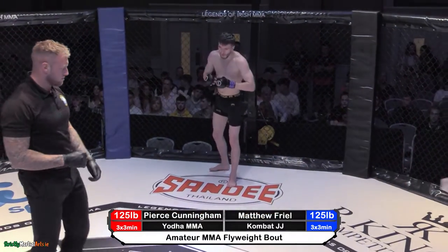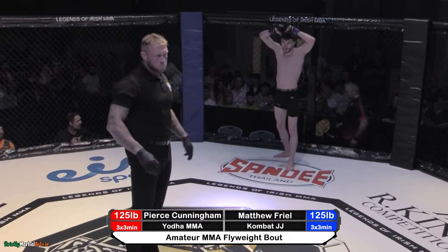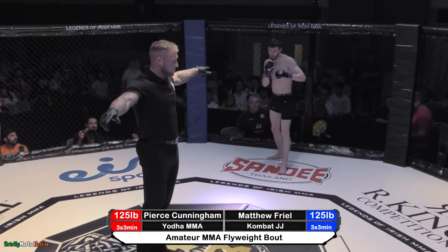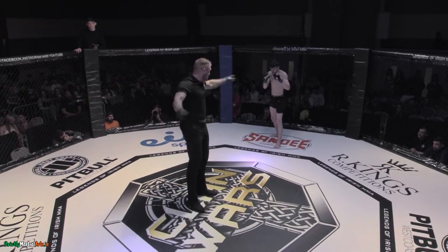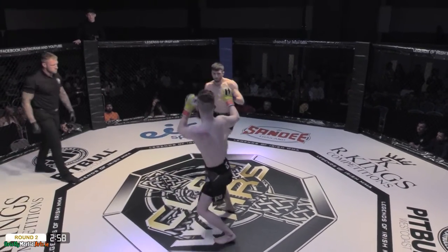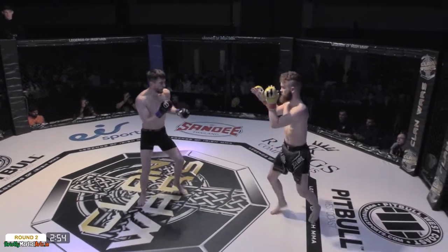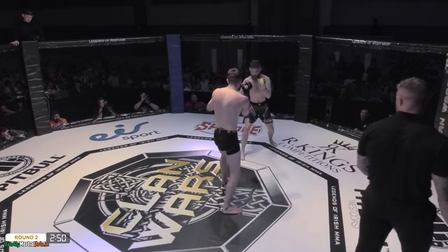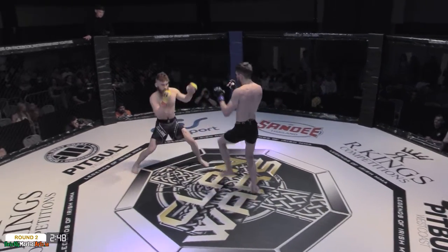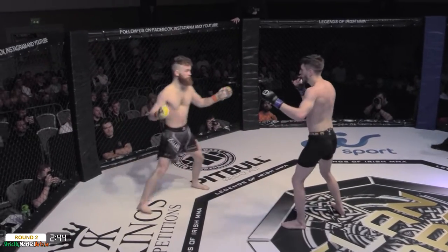Ready to get back in for the second round now, and both men still look really fresh. Matthew Freed — a former Cage Warriors Academy flyweight champion, a former Akuma flyweight champion, former Akuma bantamweight champion. So he does have that championship pedigree, trying to get back to that, and a breakout performance here would do just that for him.